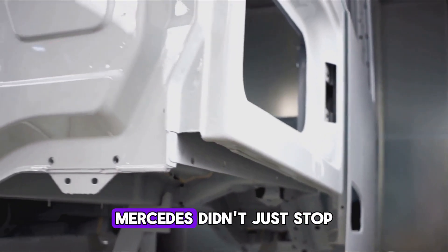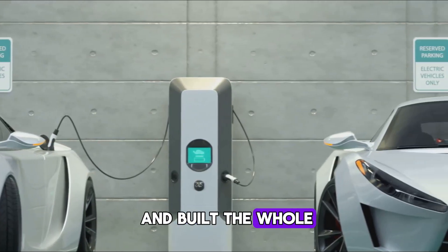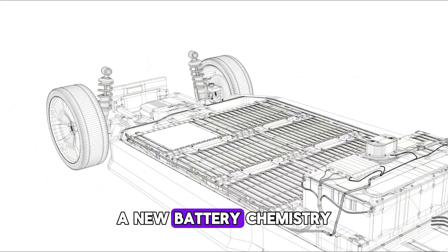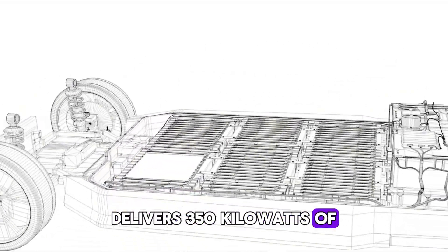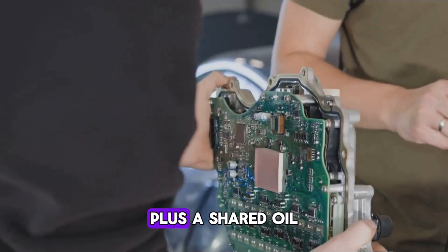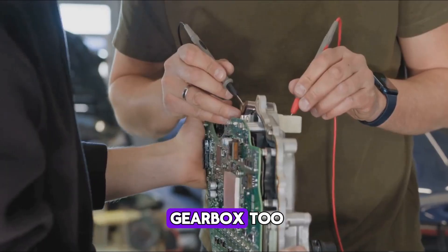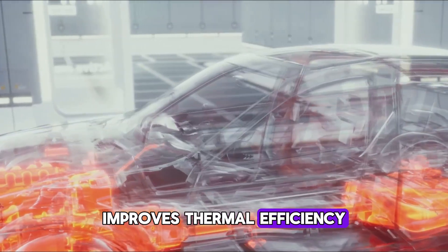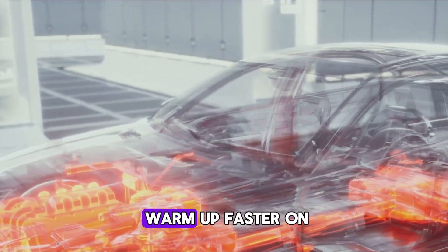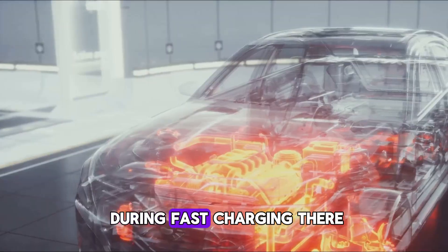Mercedes didn't just stop at building this motor — they built the whole ecosystem around it. A new battery chemistry borrowed from Formula One delivers 350 kilowatts of regenerative braking. A shared oil circuit cools not just the motors, but the inverters and gearbox too. This clever design cuts weight, improves thermal efficiency, and lets the battery warm up faster on chilly mornings or stay cool during fast charging.